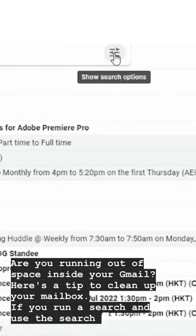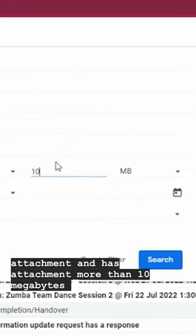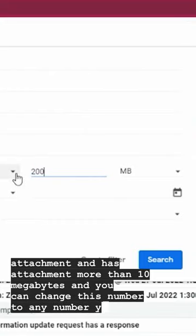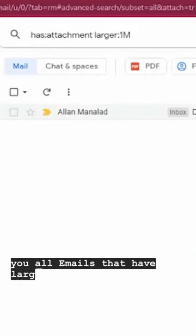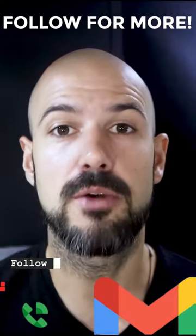If you run a search and use the search operator 'has:attachment' and 'larger:10MB', you can change this number to any number you like. That will show you all emails that have large attachments included. If you wish, you can delete those emails one by one to clean up your mailbox.